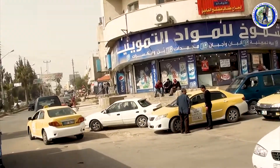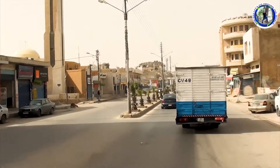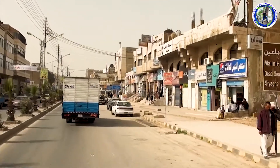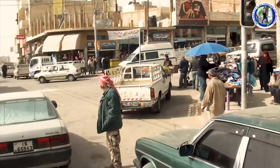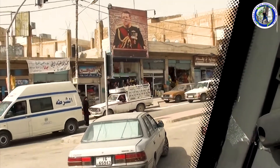The Madaba mosaic map is a map of the region dating from the 6th century, preserved in the floor of the Greek Orthodox Church of Saint George, sometimes called the Church of the Map. And this is the market area of Madaba town.